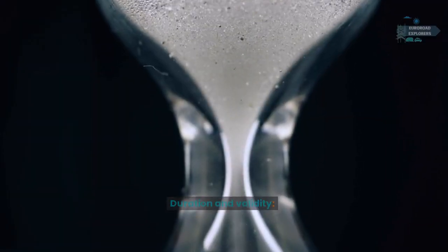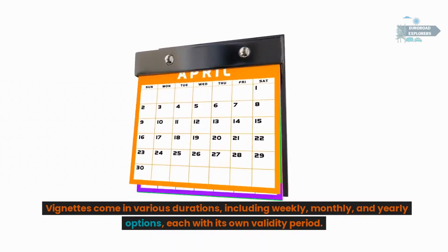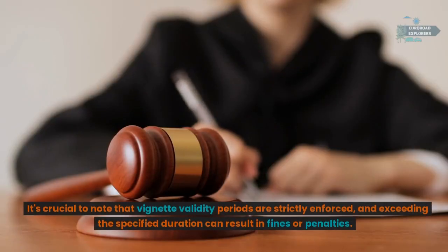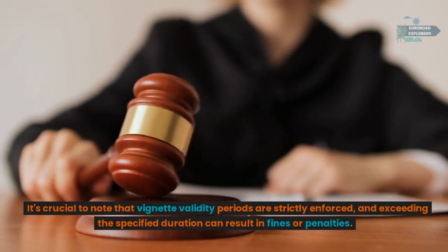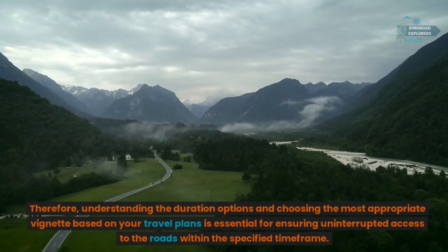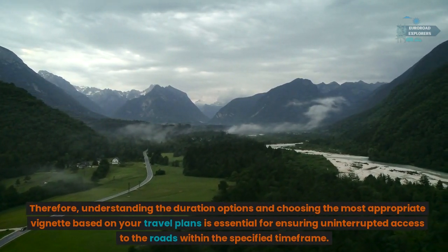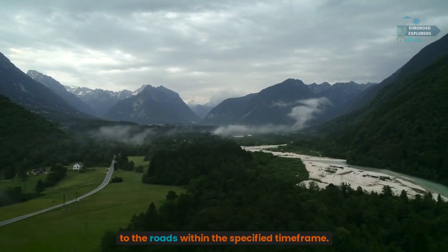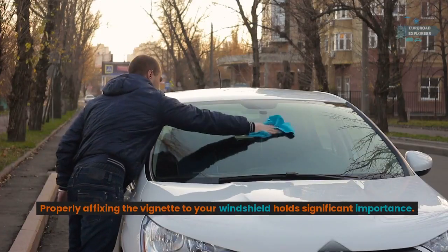Duration and validity: vignettes come in various durations including weekly, monthly, and yearly options, each with its own validity period. It's crucial to note that vignette validity periods are strictly enforced and exceeding the specified duration can result in fines or penalties. Therefore, understanding the duration options and choosing the most appropriate vignette based on your travel plans is essential for ensuring uninterrupted access to the roads.